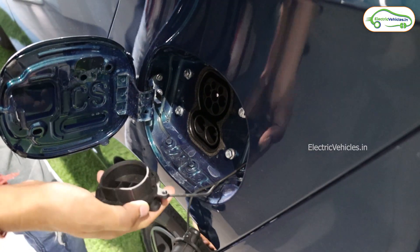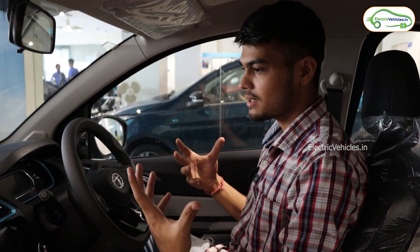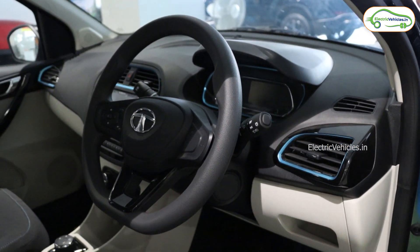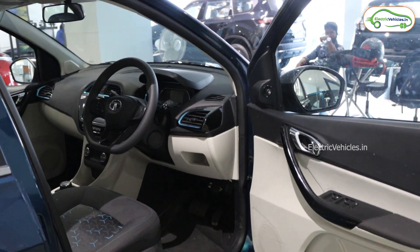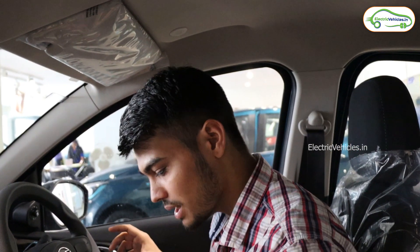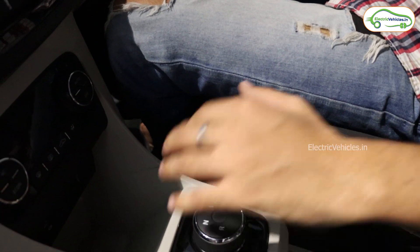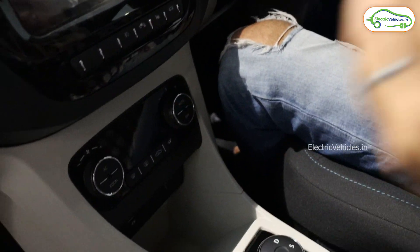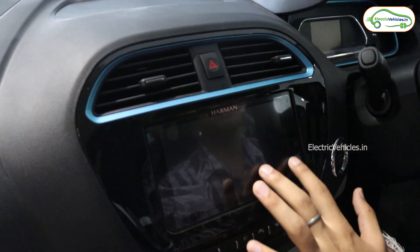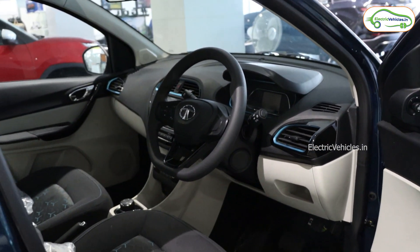Now I'm inside the Tata Tigor EV. The interior design gives the same vibe as the Tata Nexon EV — the glossy trim, the steering, the strips all look similar. If you previously drove an IC engine car, this will be very easy because there's no gear stick — just one button with four modes: Drive, Sports, Reverse, and Neutral. There's a small center console area but no armrest, which I missed from the Nexon EV. You get an infotainment screen, an adjustable power steering, and AC ventilation vents visible here.